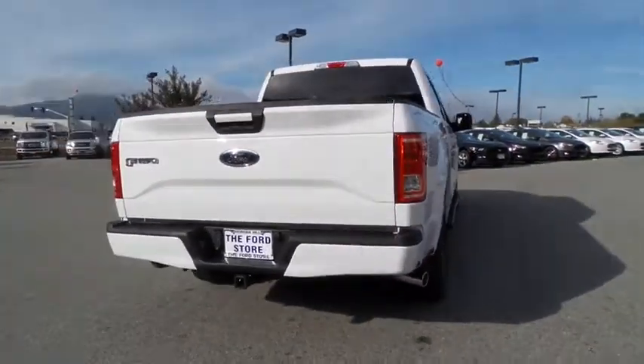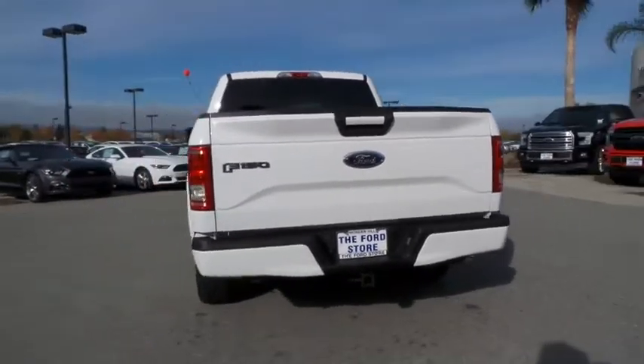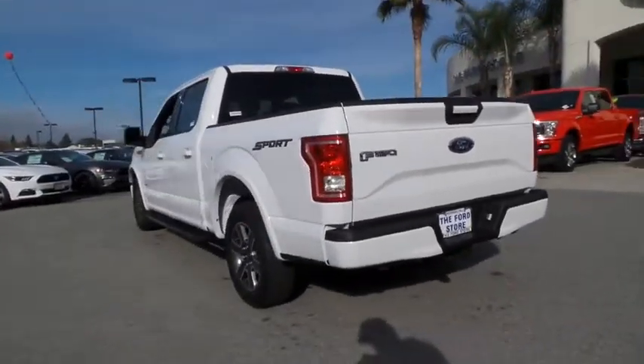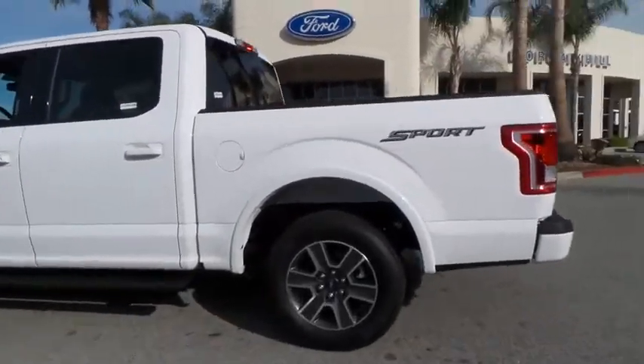Fog lights, security system, compass, CD player, remote keyless entry, brake assist, panic alarm, tachometer, tilt steering wheel, front reading lamps. Come see the car for yourself.